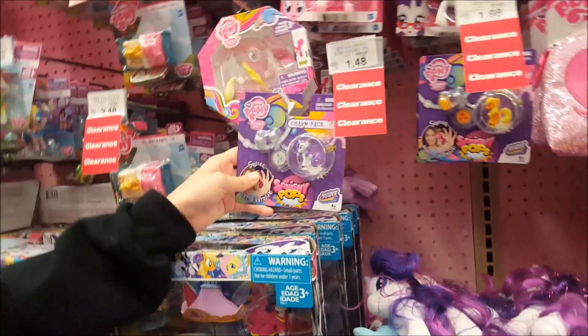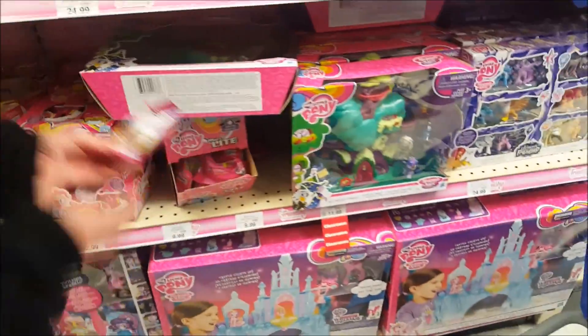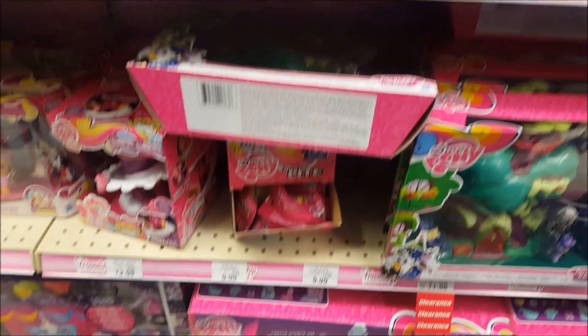We've got the Clarence Squishy Pops. Oh, Make Our Lights — these are pretty old. They've got little ones in little plastic so you can't tell who they are. Nothing new over here.